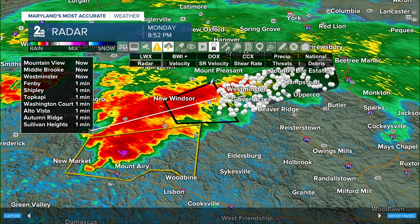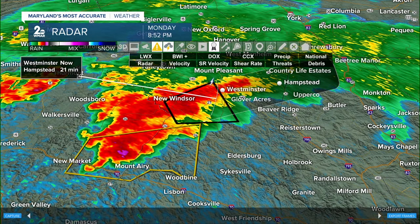We'll get a few more communities here. If you're in Fenby, you're also included in that same time range. Hampstead, this is about 20 minutes away. If this cell holds together and continues to rotate, you're going to have a tornado-warned cell over your head in about 20 minutes.